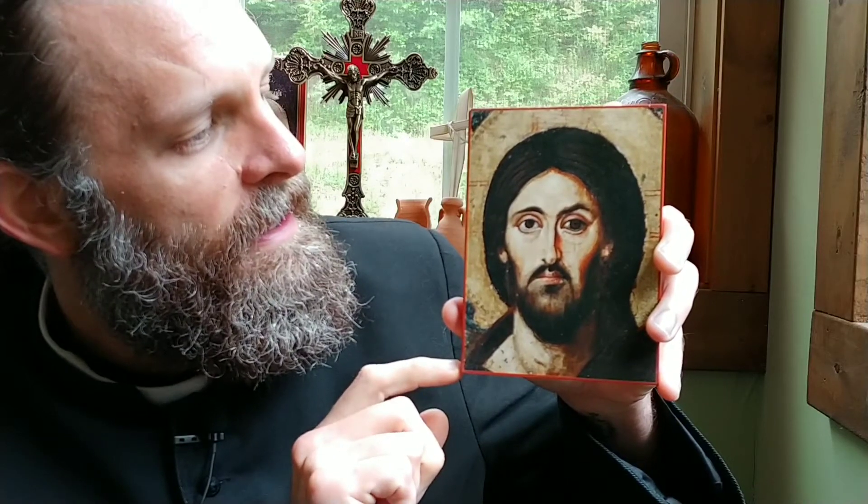This is actually a smaller, trimmed-down version of a larger icon called Christ Pantocrator, and it's got a very interesting history behind it. I chose this one because I was looking for an icon that just showed the face of our Lord. I wanted one for devotional purposes that would allow me to focus on the face of Christ as I was praying, and I wanted one that was small so that it could be portable — I could transport it with me when I traveled.